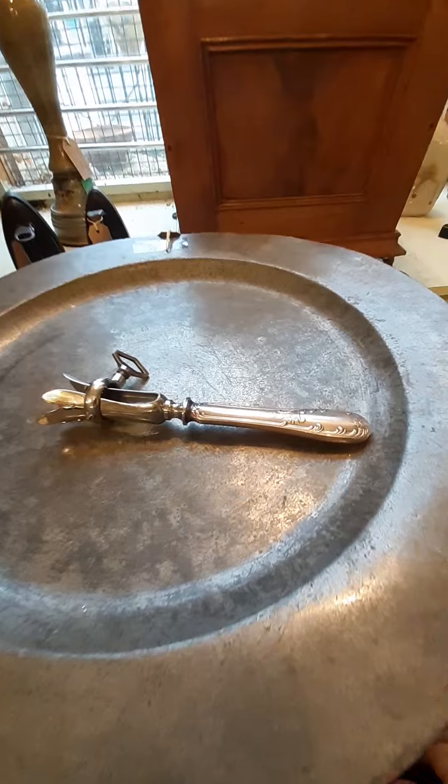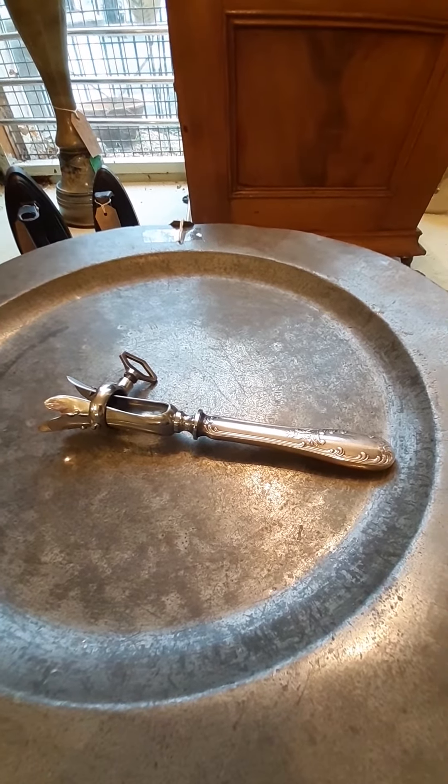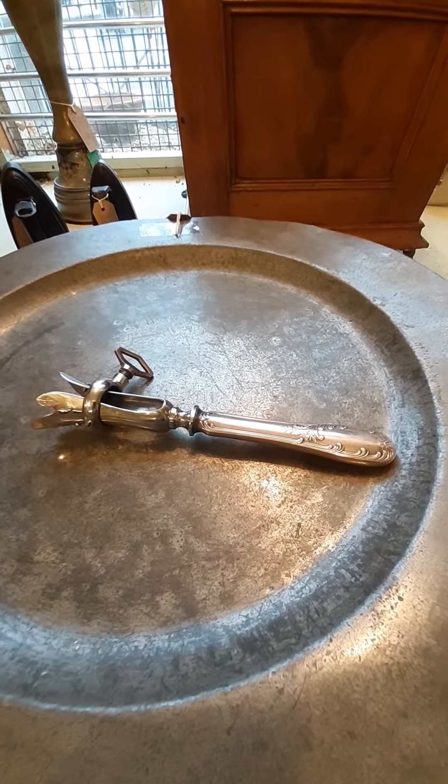Beautiful item. Very often at Top Banana for about 45 quid. A nice present for the man who's got everything.